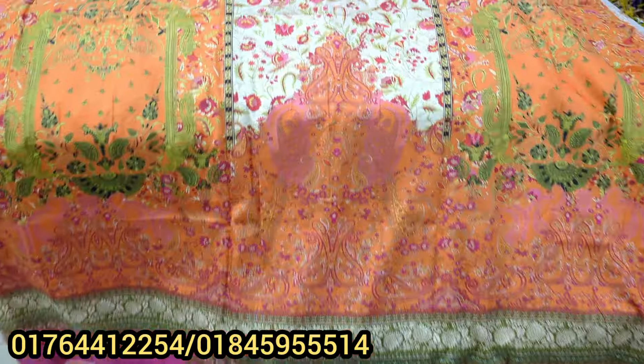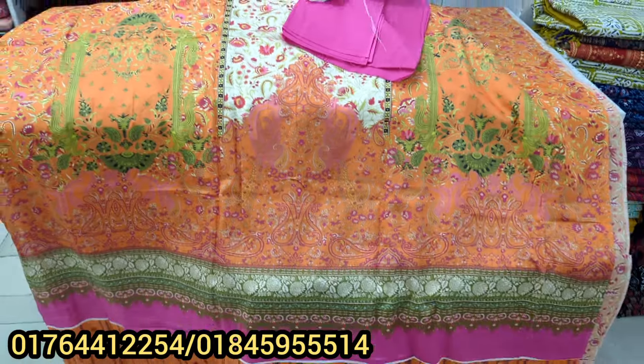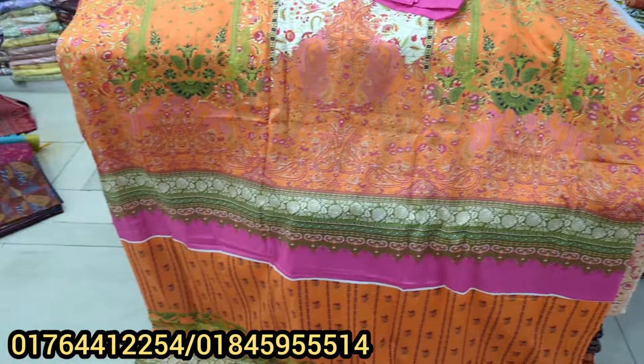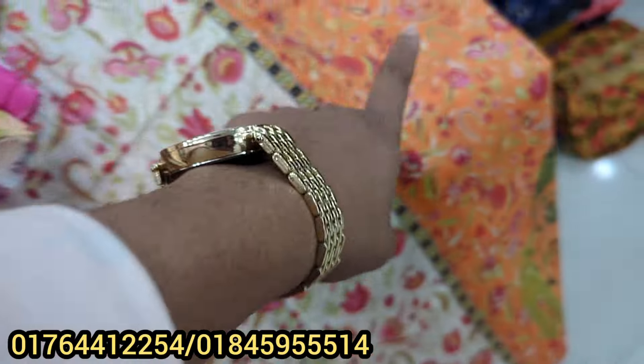The price is only 8,000. This is a cream color, a blue-pink color, light golden color, and orange color.